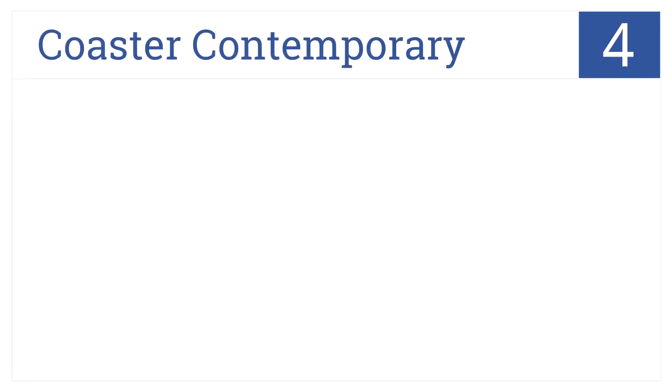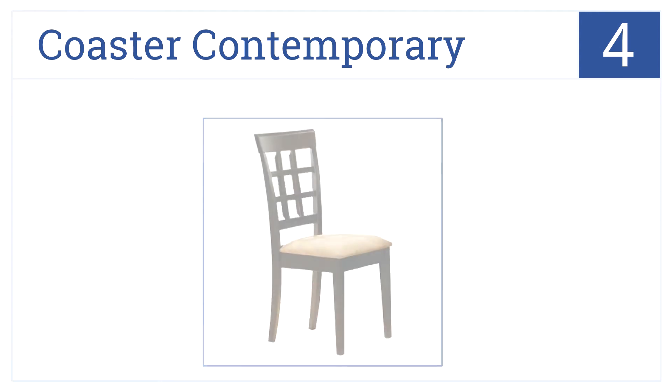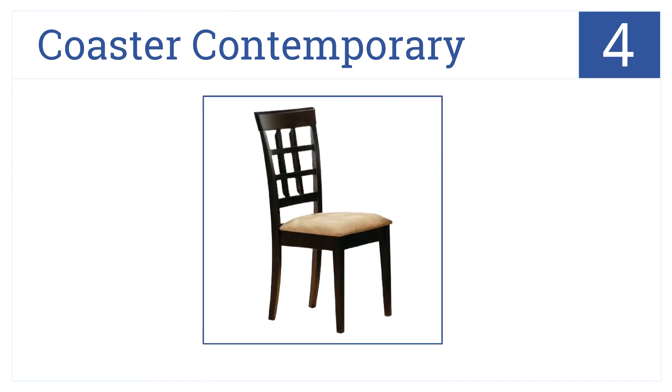And in at number 4, these Coaster Contemporary Seats will fit in with most any decor scheme thanks to their simple, understated style. They are comfortable with nice comfy cushions, well-priced, and have a solid hardwood construction.